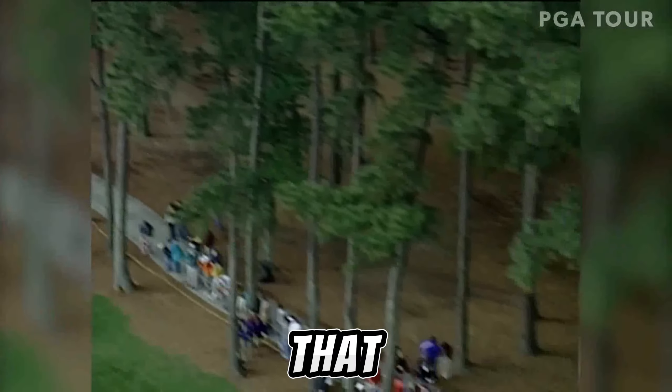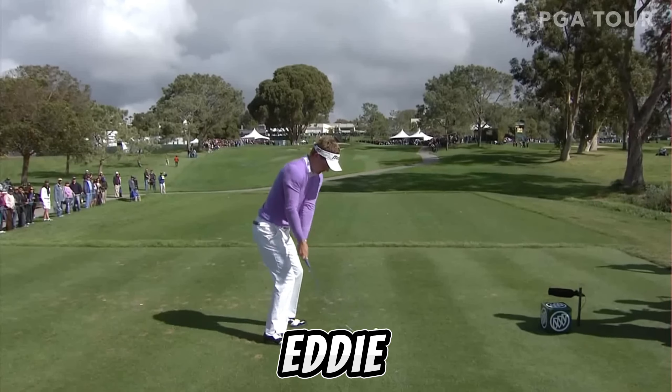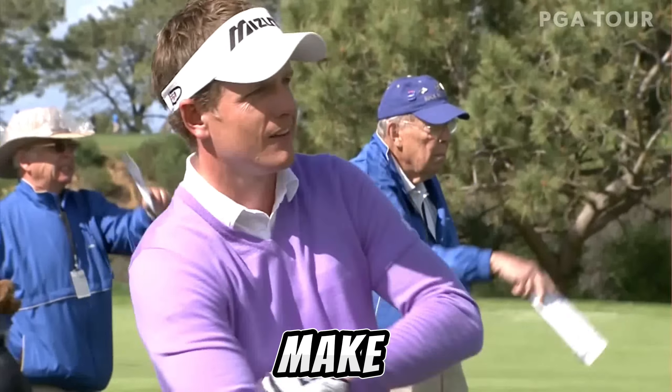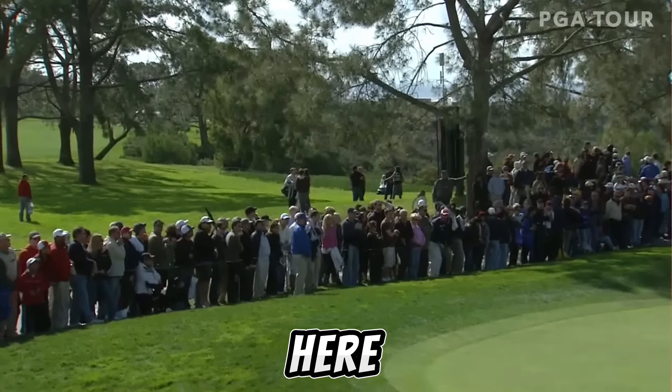507 yard par five. Tiger Woods with a three wood — that is a quick hook. Here comes steady Eddie, swinging very nicely. Oh, the day off again.